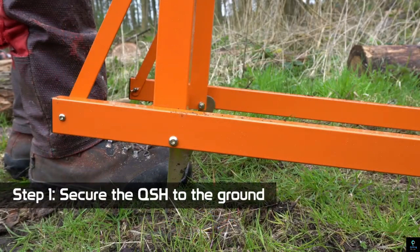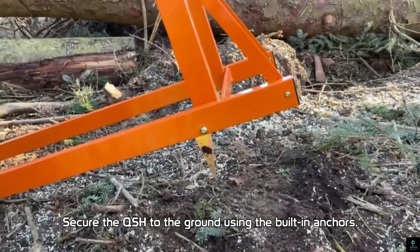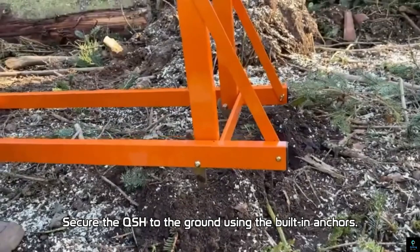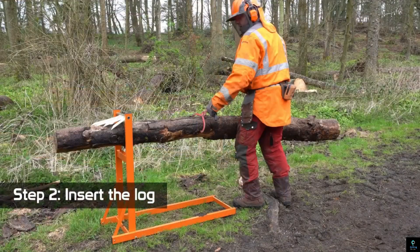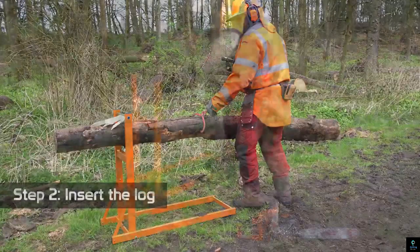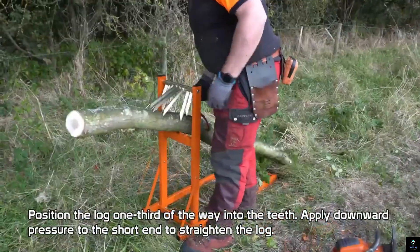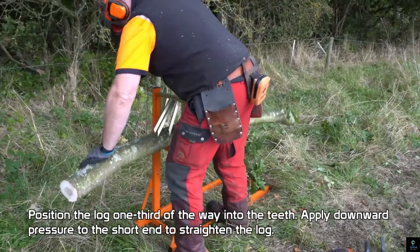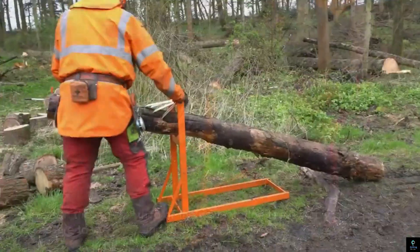Number two: Forest Master Quick Fire Sawhorse. The Forest Master Quick Fire Sawhorse is a versatile and efficient tool designed to simplify the process of cutting logs. Its innovative design allows users to securely hold logs in place, reducing the risk of movement during cutting, which enhances both safety and precision. Constructed from durable steel, the Quick Fire Sawhorse is built to withstand the rigors of regular use.